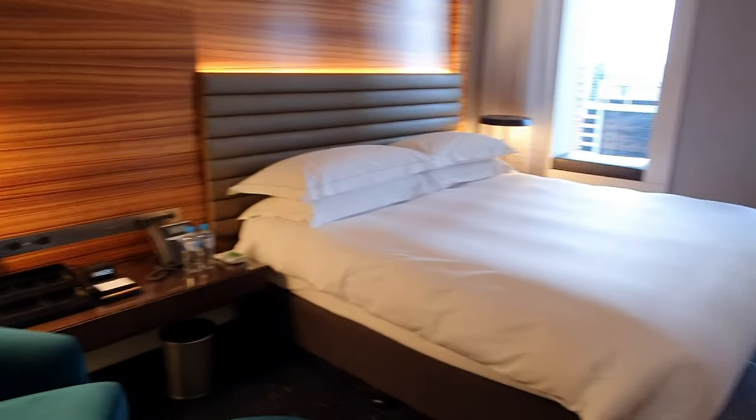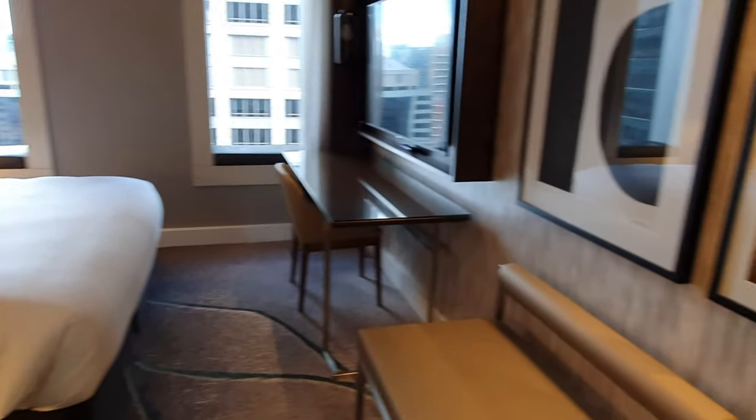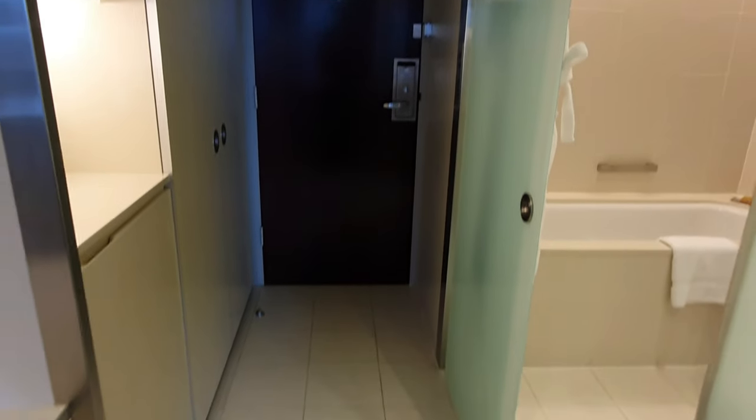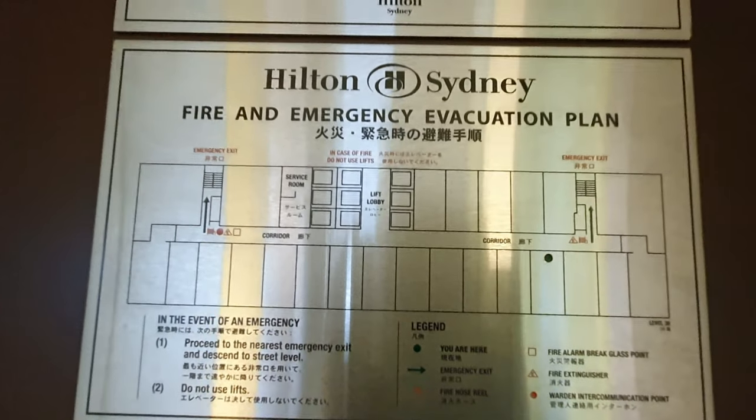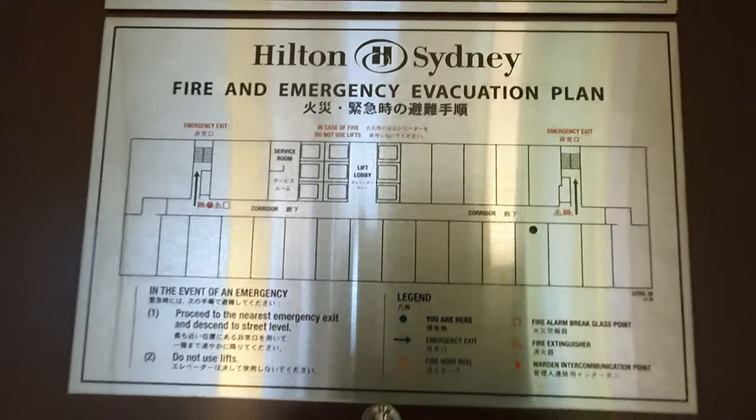The hotel has also introduced two new room types: corner rooms, which provide an extra window for taking in the views, and family rooms, where two guest rooms can be interconnected. The room I was staying in appears to be one of those family rooms. Based on the emergency evacuation floor plan, the 38th floor has 24 rooms.